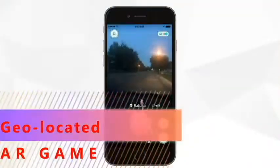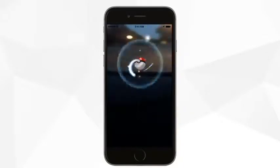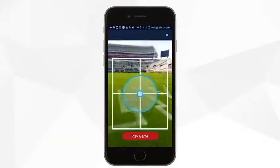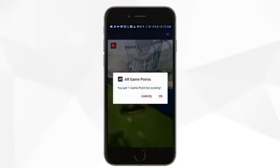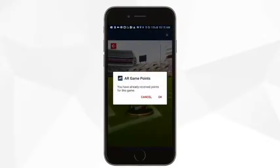And you thought Pokémon Go was the new thing? Rebel Rewards is now pleased to offer an all-new, first-of-its-kind AR game straight from your smartphone. Just log into the app and click AR Experience. Once inside, click Play Game and see if you can complete a pass to our Rebel Receiver. Fans who complete 10 passes can earn up to 10 Rebel Rewards points in their account. Start gaming today and be rewarded.